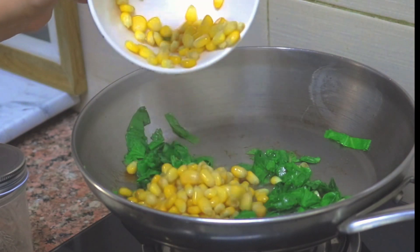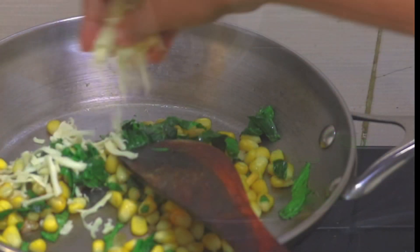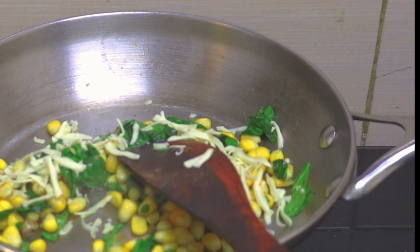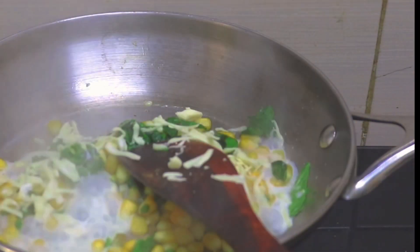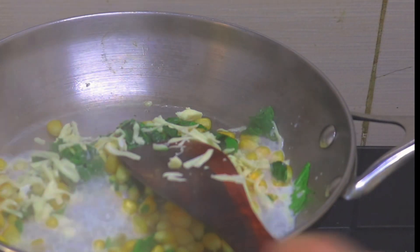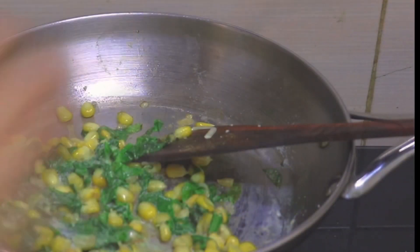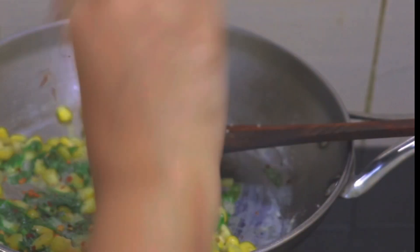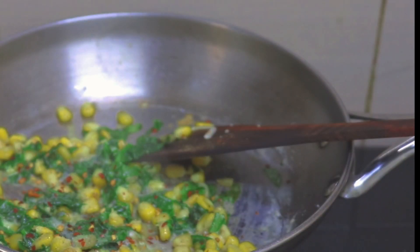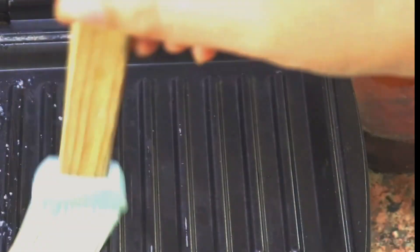Add the boiled corn into the pan, then add some grated processed cheese. Pour in some milk so the cheese doesn't burn or stick to the pan. Cook on low heat, adding herbs and spices like red chili and oregano — you can add whatever spices you like — and then we are ready to make the sandwich.